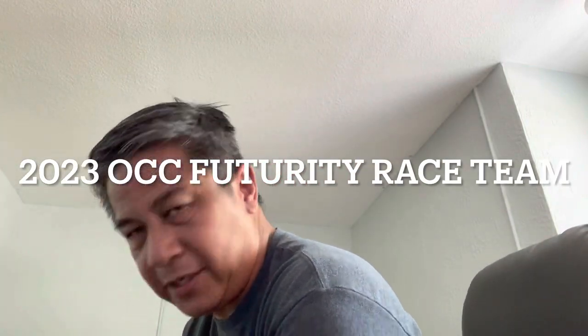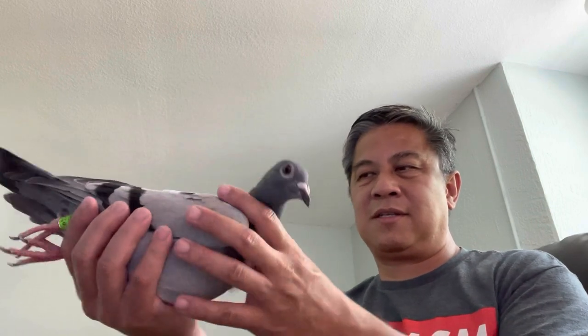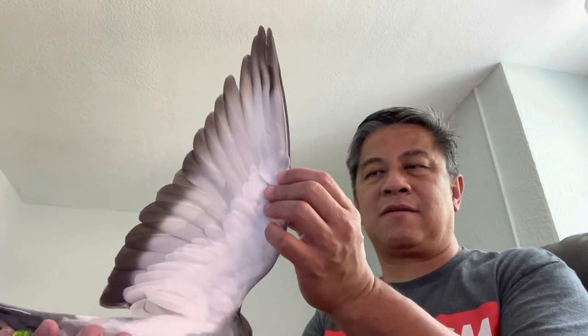Hello guys, welcome back. I just wanted to share with you some of the birds that I'm sending to the OCC Futurity race. The first one here is an ornate - this is a son or daughter of Mandalorian. It's a kind of dirty blue bar with brown specks on it, but it's very alert. That's bird number one.